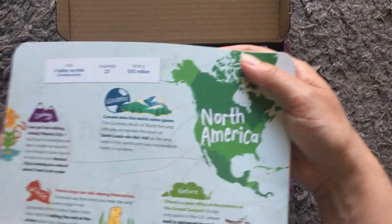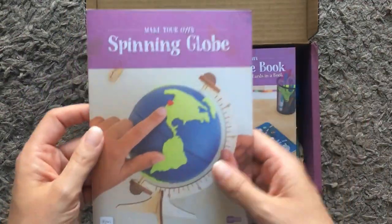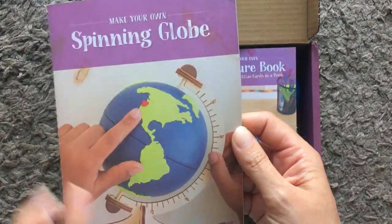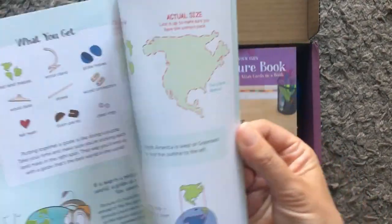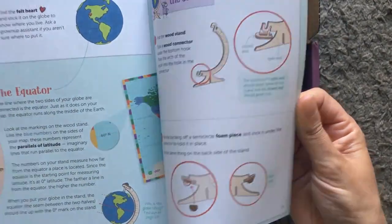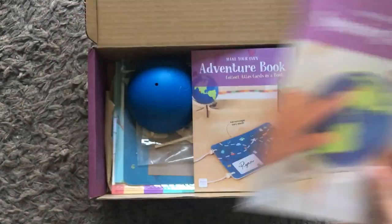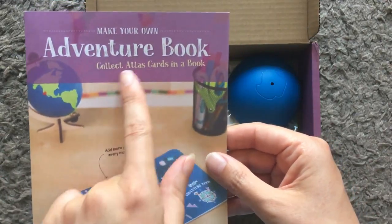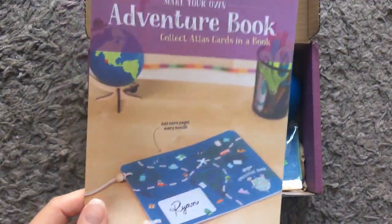Next up we have a 'make your own spinning globe' kit - you get all the bits to make your own spinning globe and it gives you instructions and information about the continents and the equator as you go along. Next is 'make your own adventure book.' Those little cards we got earlier are called Atlas cards, and you'll put these together to make the book.